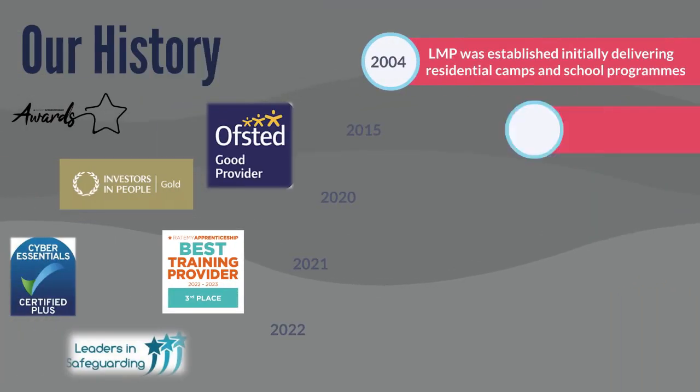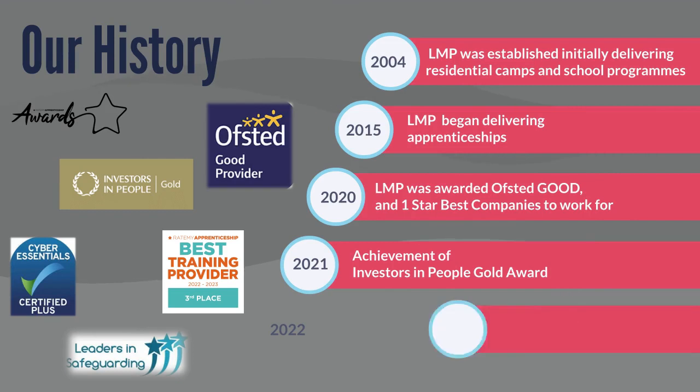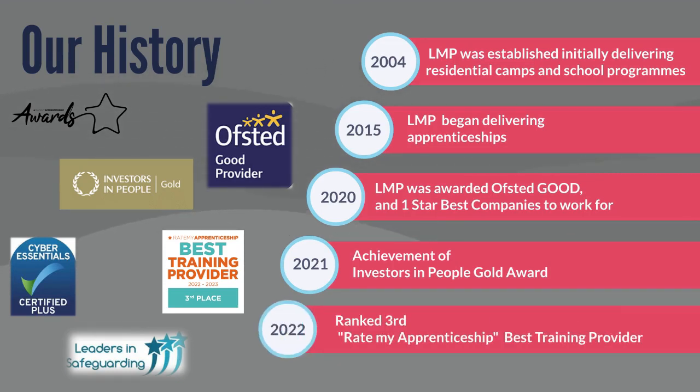LMP was established in 2004 with a residential summer basketball camp, with the mission to create opportunities for young people — something that we still do to this day. We are a national apprenticeship training provider, graded Good by Ofsted in March 2020, and received the Investors in People Gold Accreditation Award in 2021. We are currently ranked 3rd in the Rate My Apprenticeship list of Top 50 Training Providers for 2022, and are extremely proud of this achievement as the rating is based on apprentice feedback.